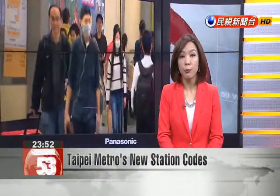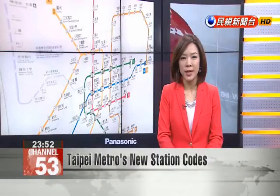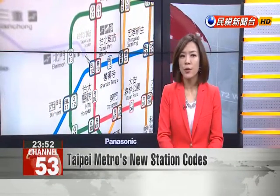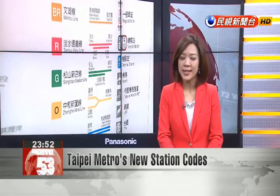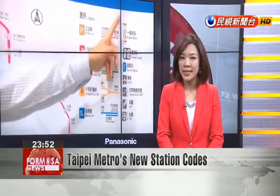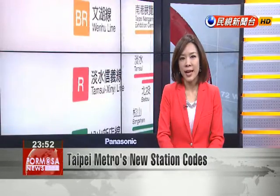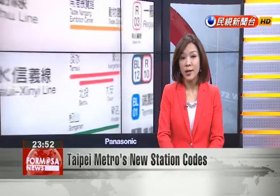Today, the Taipei Rapid Transit Corporation officially unveiled an upgraded coding system for metro lines and stations. The change is expected to help foreigners navigate metro lines more easily, and the metro authority expects to complete implementation of the new coding system before the Summer Universiade opens in Taipei in August 2017.